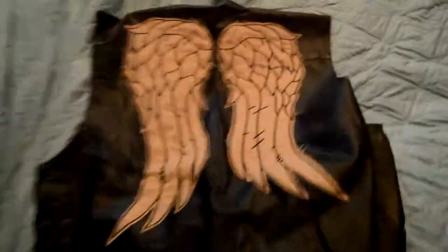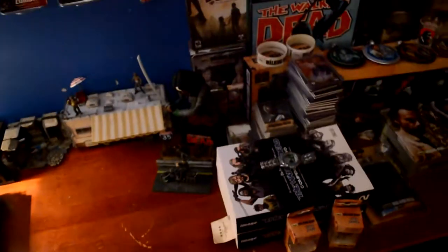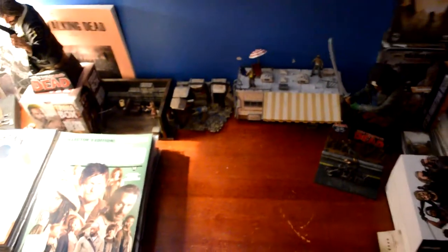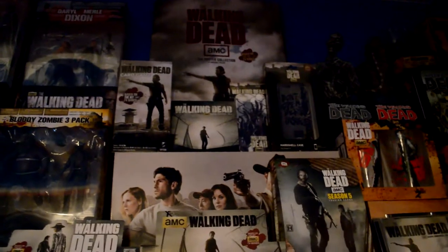I got him to draw Daryl on Issue 115 because it was a create-your-own-cover. Then I've got what is my most prized possession out of my collection — it's a Daryl Dixon vest, not by Norman Reedus but it is Daryl Dixon's vest, signed on the right wing. I'm still awaiting a jersey display box to put it in so it doesn't get wrecked or the autograph fade.